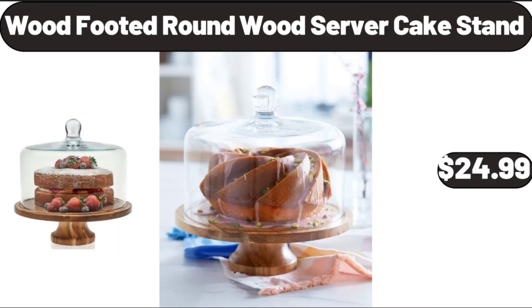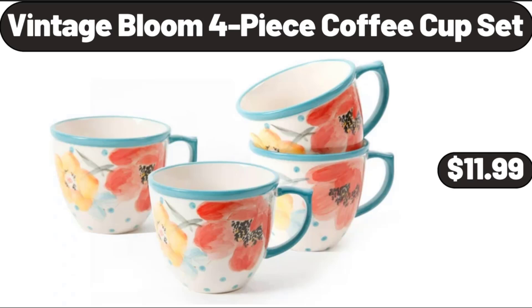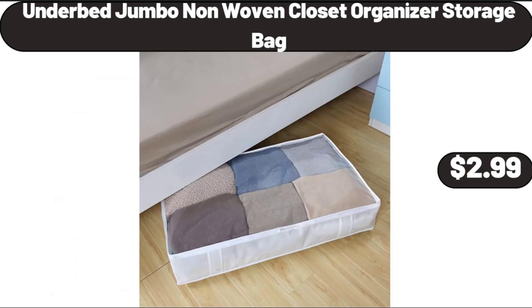Wood Footed Round Wood Server Cake Stand, $24.99. Vintage Blue 4-Piece Coffee Cup Set, $11.99. Under Bed Jumbo Non-Woven Closet Organizer Storage Bag, $2.99.